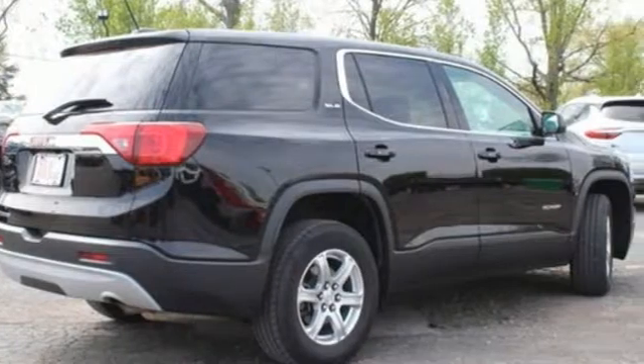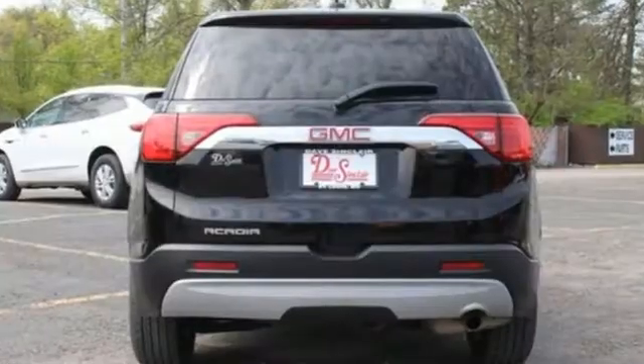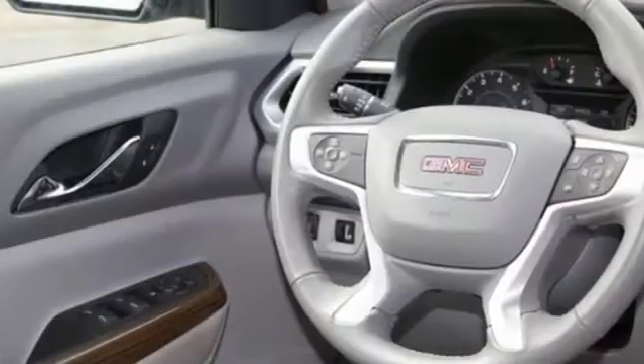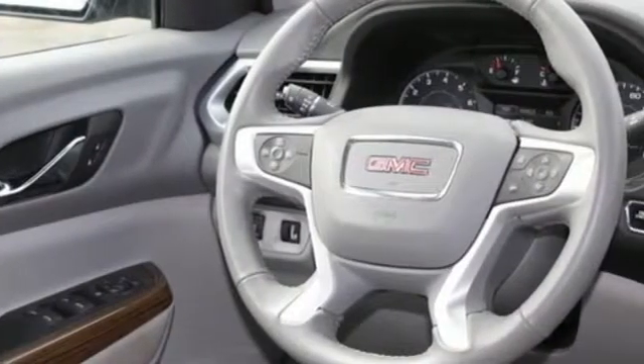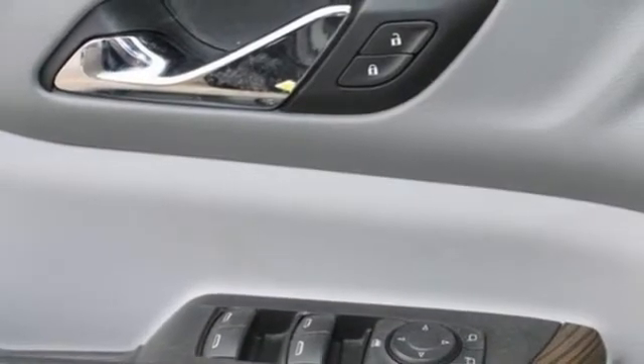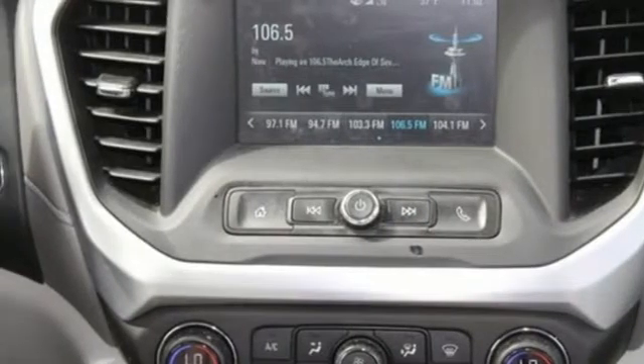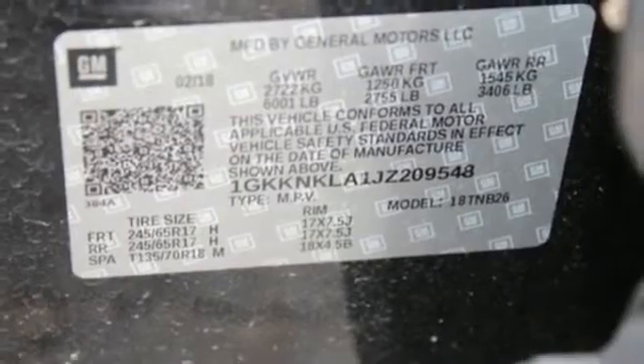It's well equipped with the features you need: automatic transmission, dual zone climate control, Bluetooth wireless audio streaming, manual tilting steering column, OnStar 4G LTE Wi-Fi hotspot, IntelliLink voice activation, ActiveGrill shutters, Apple CarPlay, Android Auto, and inline four-cylinder engine.